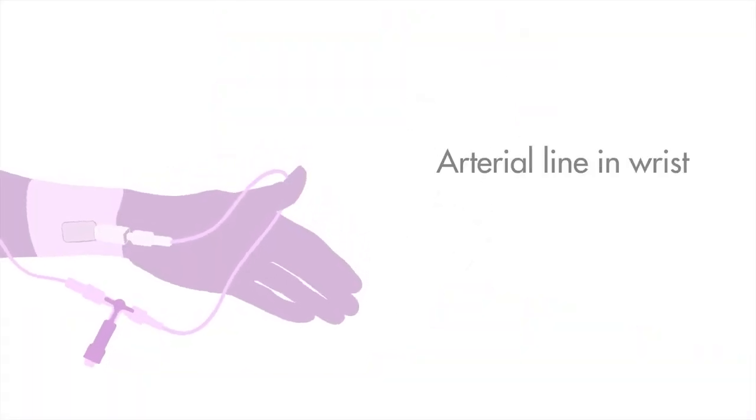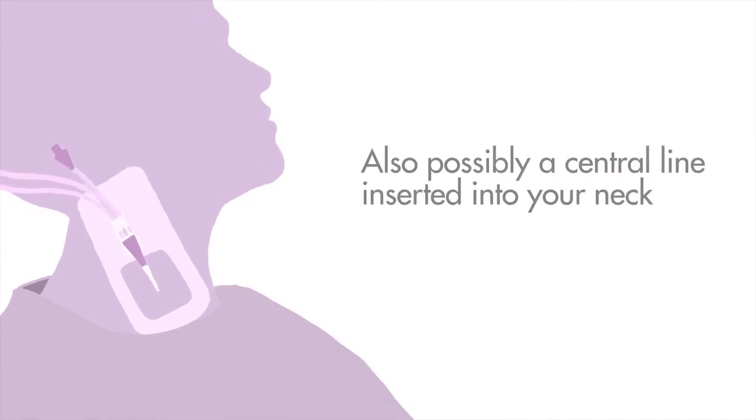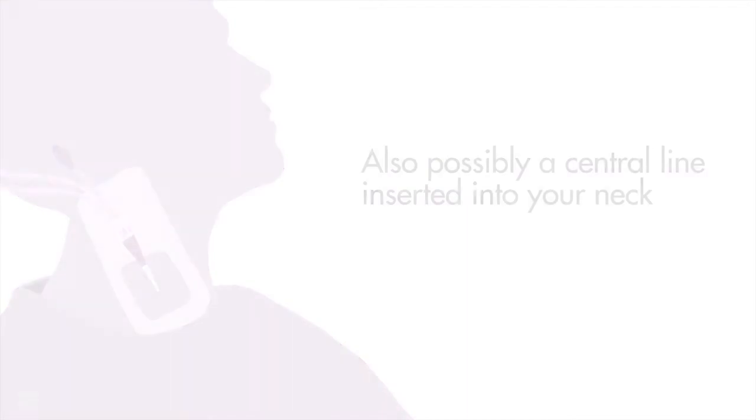Before the operation, an arterial line will be placed in your wrist, as well as a number of other drips in your arm. In some cases, a central line is inserted into your neck. A central line is a long, thin, flexible tube placed in the neck through which medicines, fluids or blood products can be given. A central line may stay in for a number of days if required.